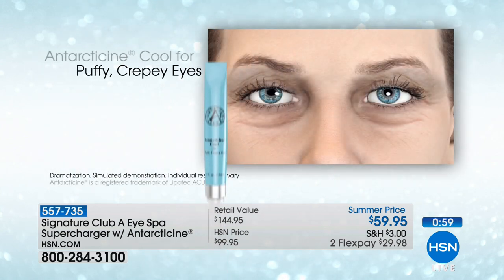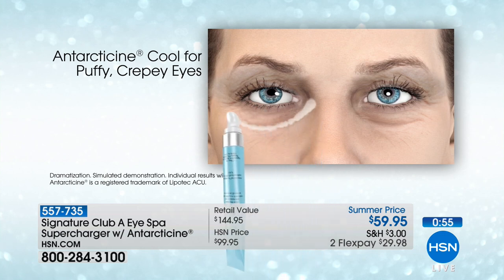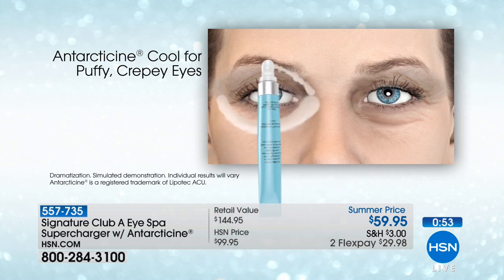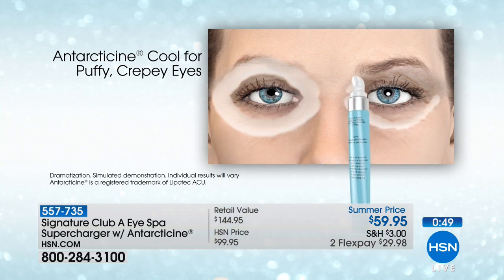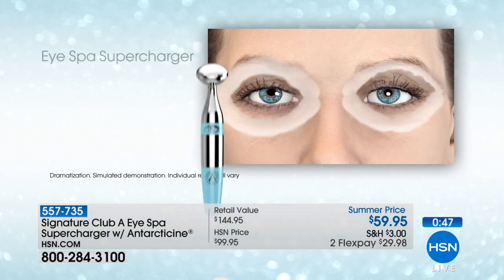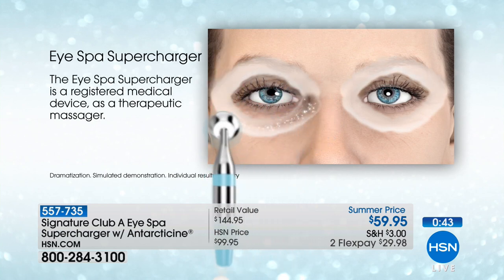One more time, let us show you a video on it because we want you to see exactly how this works. Here it is — the puffy, the crepey, right, we have them. You can't just use a regular moisturizer, you need something that's getting in there, ingredients that are designed to address why you have the puffiness. Let's stop masking it.